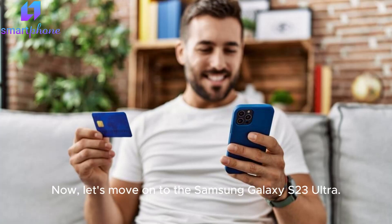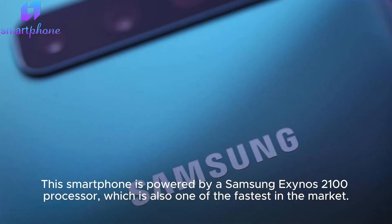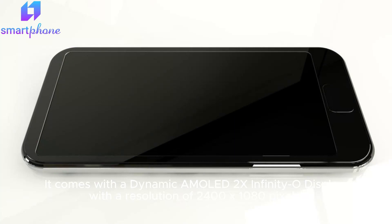The Google Pixel 7 Pro was released in March 2021 and has a starting price of $799. Now, let's move on to the Samsung Galaxy S23 Ultra. This smartphone is powered by a Samsung Exynos 2100 processor, which is also one of the fastest in the market. It comes with a dynamic AMOLED Infinity-O display with a resolution of 2400×1080 pixels. The S23 Ultra features a 1.08MP primary sensor with a 12MP ultra-wide lens.